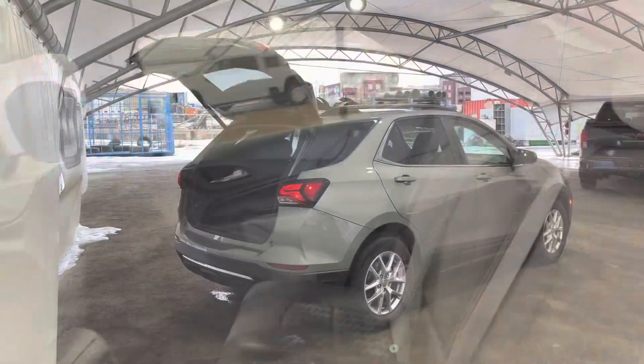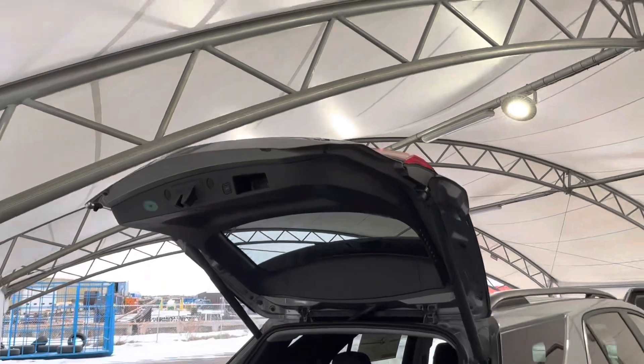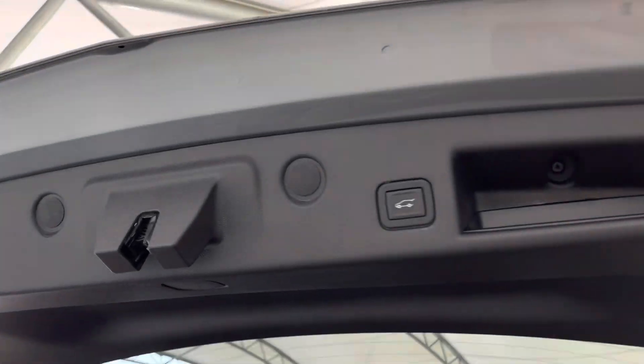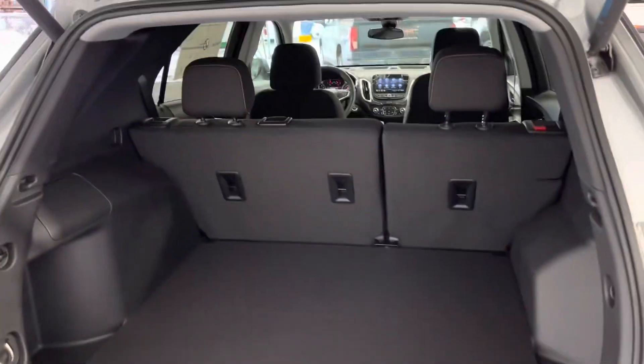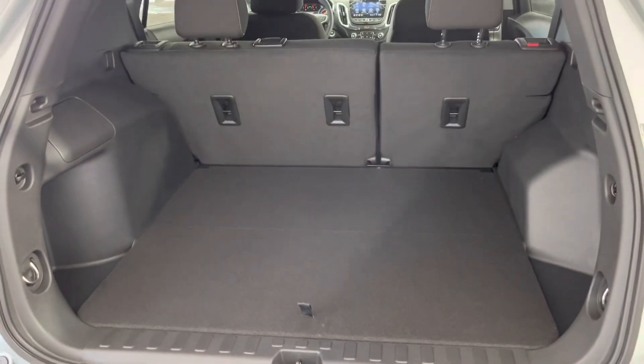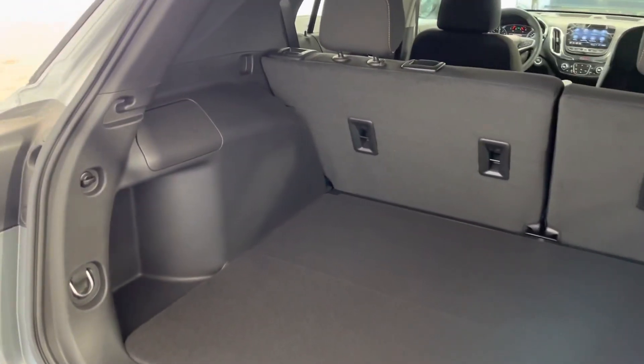Here we're looking at the liftgate and cargo area. This is a power liftgate, so at the press of this button the door will go down on its own. And as you can see looking inside, this is a very large space for the cargo area.